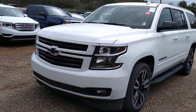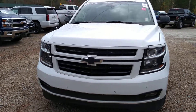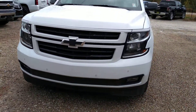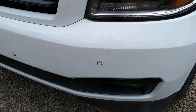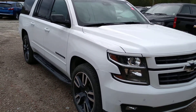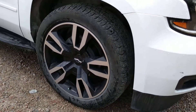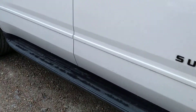Hey Matthew, this is Brian here with Jimmy Britt Chevrolet in Greensboro, Georgia, just making you a quick video of this 2018 Chevy Suburban. You do have your front parking sensors here, this beautiful all white exterior, these gorgeous wheels on it, and assist steps.